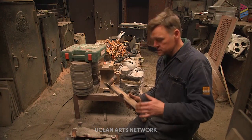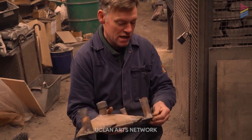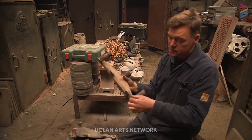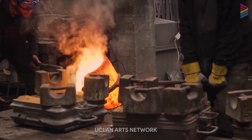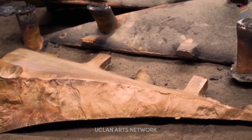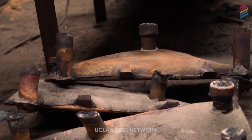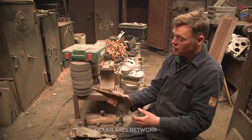We knocked the mould down to the sand and here it is without any of the sand on. You can see all the runners and risers in the system, including the filter. When they pour the metal in, some of the metal takes the sand with it and that filter just grabs the sand to stop it going into the casting. So that's had all the sand knocked off and then we just cut the runners and risers off ready to come back to my studio.